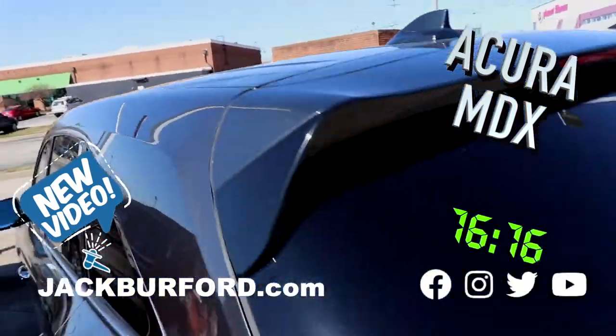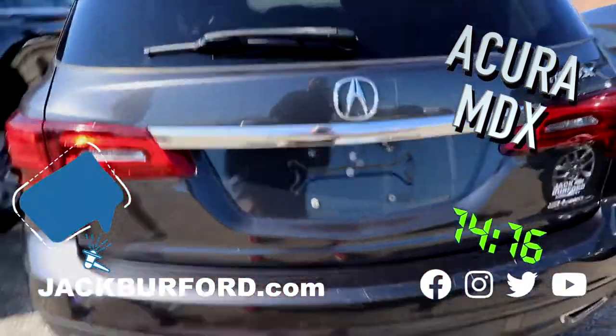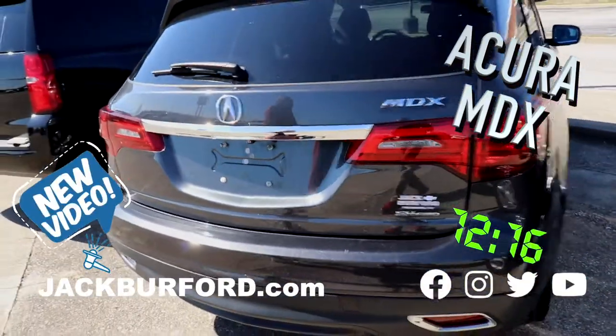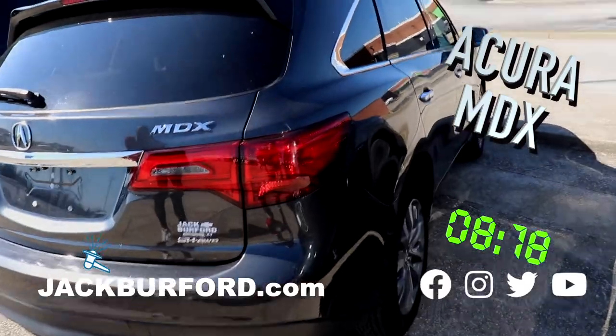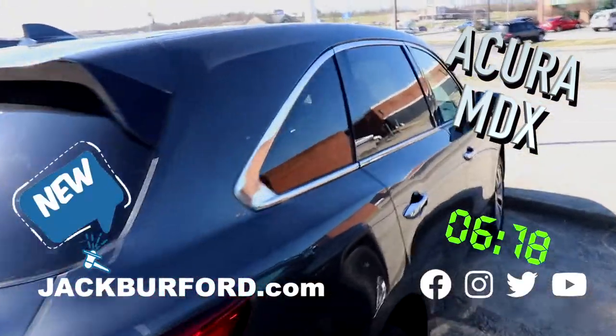Has a sunroof. I love my sunroof. It is a MDX. And this overall is just a sweet ride. So check us out at jackbarford.com or come in and see us today.